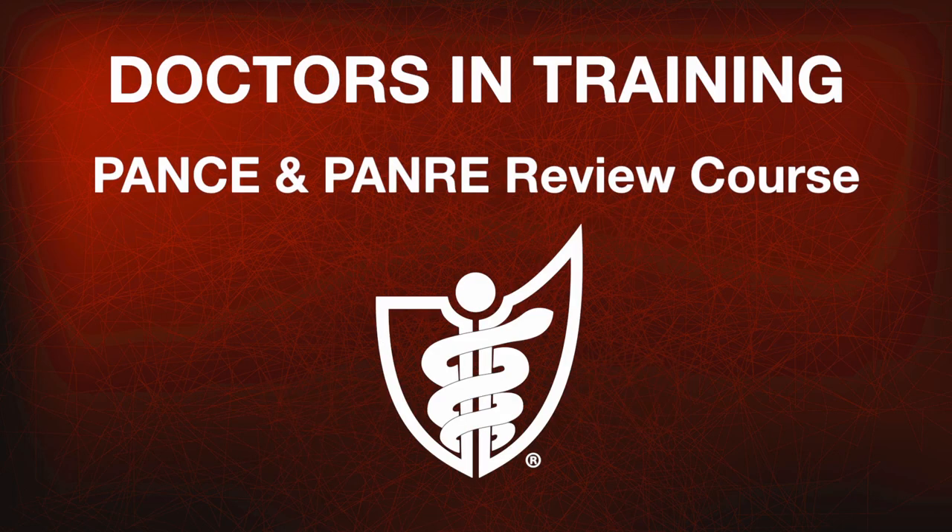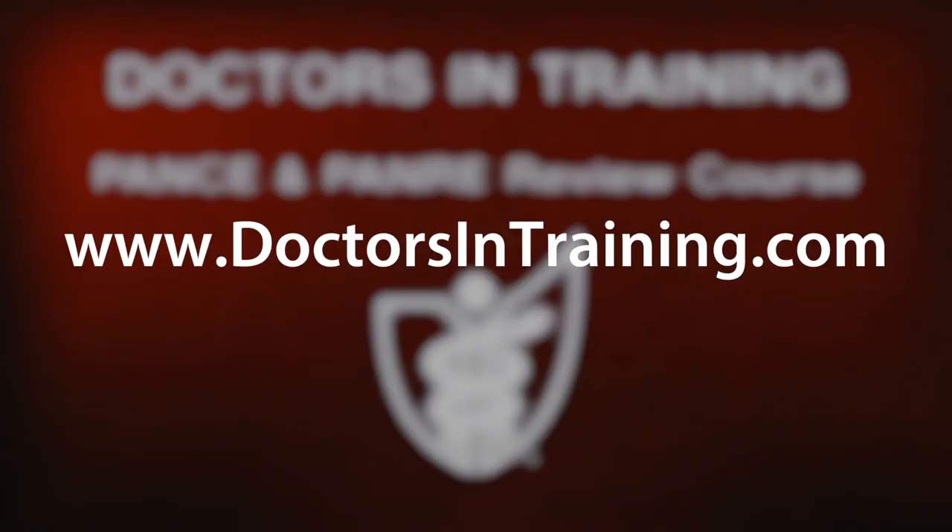For more information about the Doctors in Training PANCE and PANRE Review Course, please visit doctorsintraining.com.